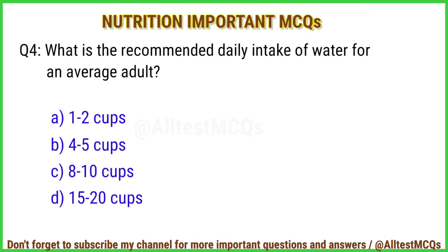Q4. What is the recommended daily intake of water for an average adult? Correct answer is option C: Eight to ten cups.